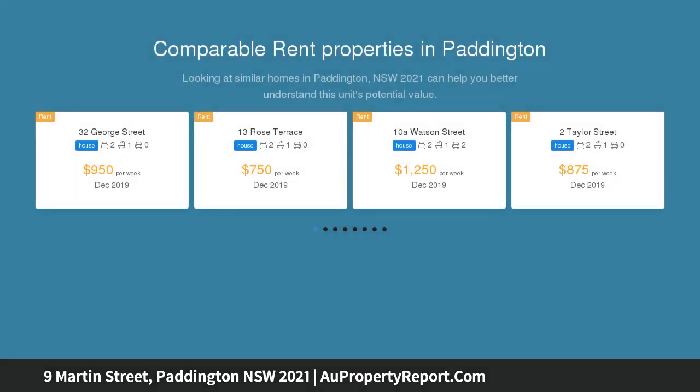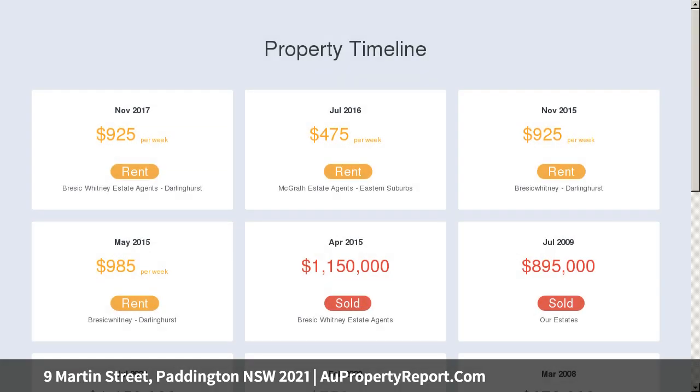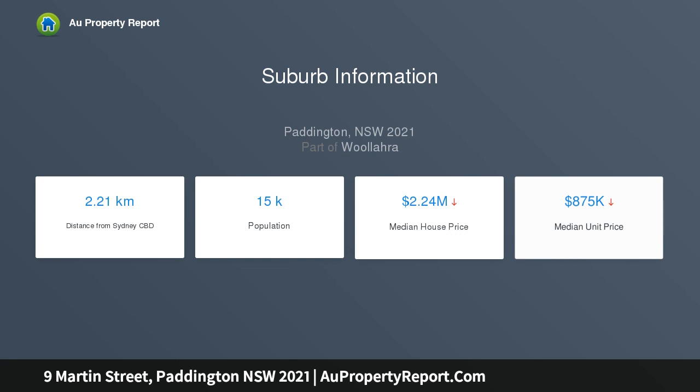Tucked away in a charming mews-like enclave, the renovated terrace is part of a picturesque 1890s row just behind Paddington's vibrant arts and design precinct. An appealing alternative to an apartment, the two-bedroom home features a choice of outdoor spaces: a gorgeous ivy-framed courtyard, sunny rooftop terrace, and classic iron lace balcony.